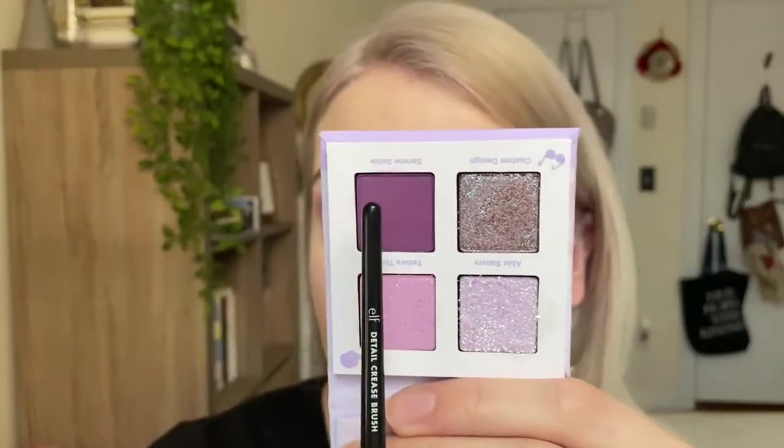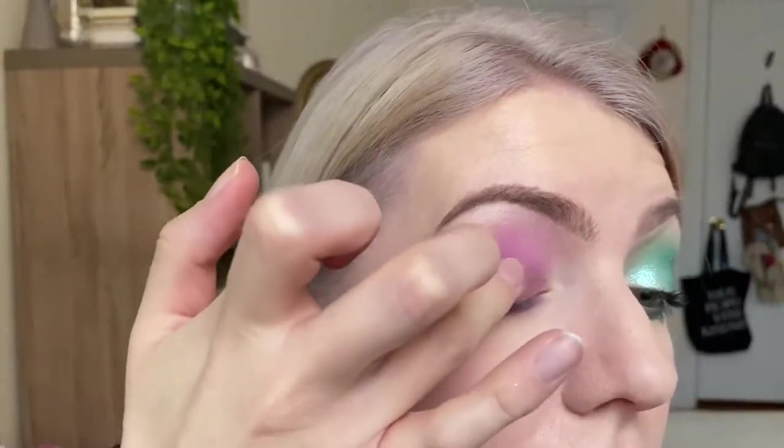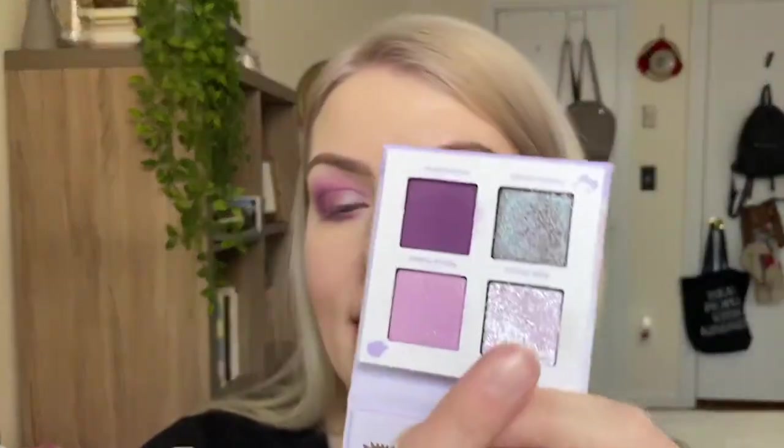Just dusting away the fallout — you're going to be very glittery using these palettes, just know that. Going into Serene Sable — dark purples are sometimes difficult to work with, so I'm being careful. It's actually performing very well! Taking that shade along my lower lash line. Next, the Custom Design duochrome shade on the lid — starting with my finger. It looks really cool, with a greenish-blue reflect to it, which works nicely with the greens on the other side.